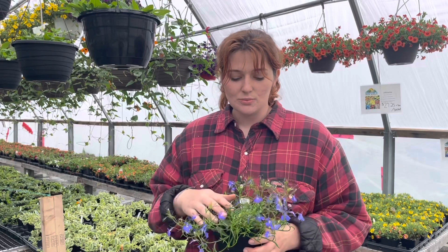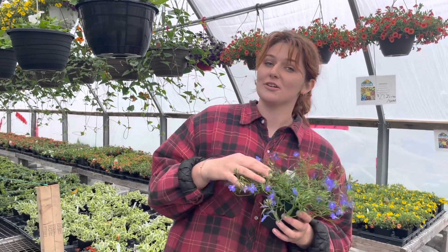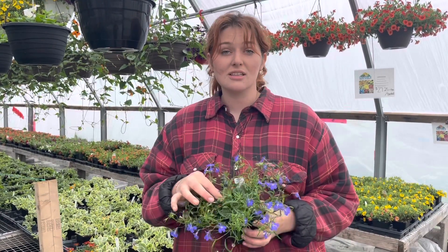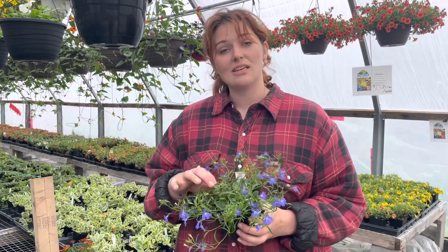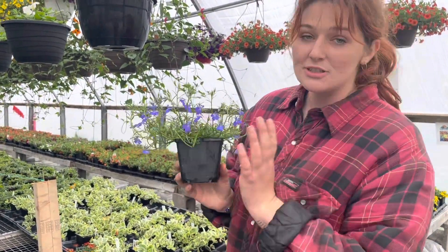We actually pair this one up sometimes with non-stop begonias, which for the gardeners out there, know that they are some real shade lovers. So the Lobelia, though it does like a bit of sun, it also can withstand the shade and will put out these beautiful little blue blooms on it.